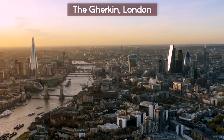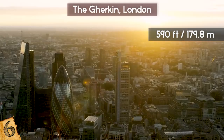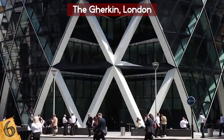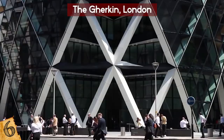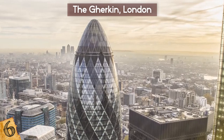The Gherkin in London — in the heart of London's Financial District, a striking contemporary tower rises over 590 feet into the air. This is 30 St. Mary Axe, better known as the Gherkin, although that's not necessarily their favorite nickname. Designed by Norman Foster and the Arup Group, the Gherkin has 40 floors and a distinctive curved glass shape reminiscent of a pickle — or many people say something else — hence the name.